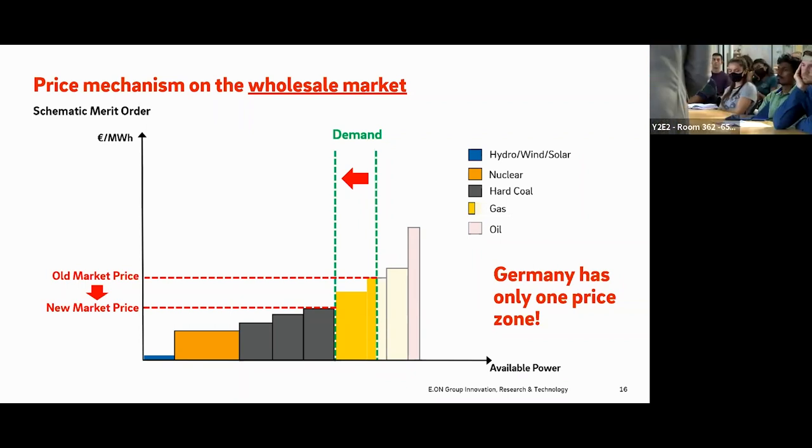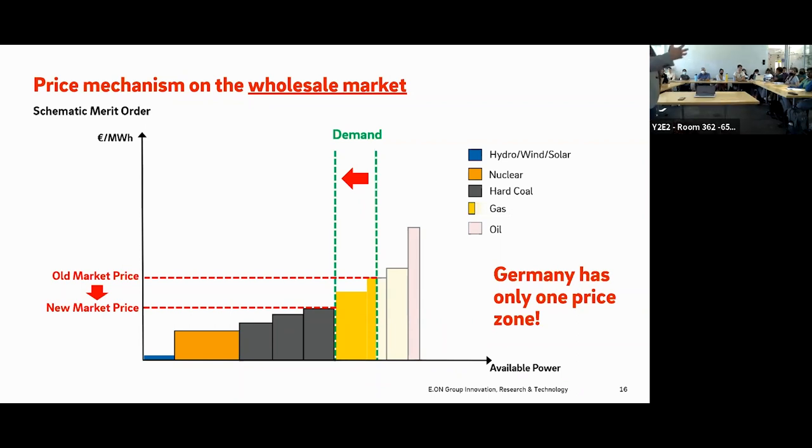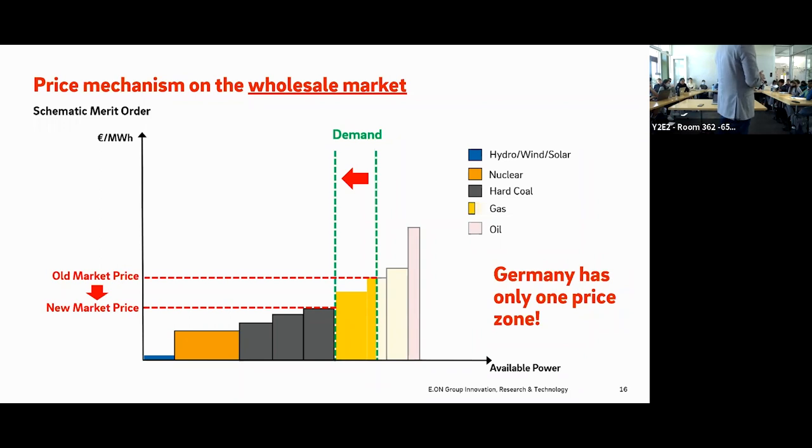The question of why Germany doesn't move to a more granular locational marginal price market is basically a political discussion. In Germany, the goal is uniformity of living standards throughout the country. We do not want to give an advantage to northern Germany just because it has renewable energy sources — we want it socialized so everyone sees the same price. The redispatch cost is distributed across all customers. Also, industry is concentrated in the south, and introducing different price zones would raise electricity prices there, which is something Germany wants to avoid.